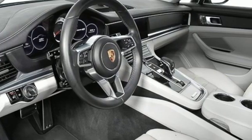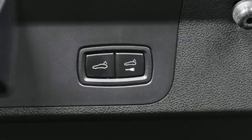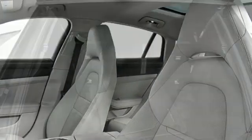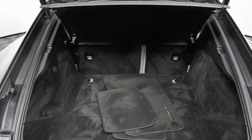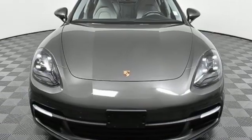Integrated navigation system with voice activation, front heated leather bucket seats, refrigerated box located in the glove box, express open and closed sliding and tilting sunroof, twin turbo V6 engine, and 4-wheel drive.